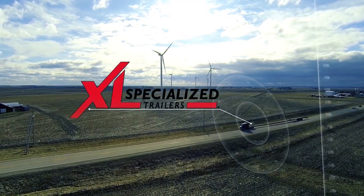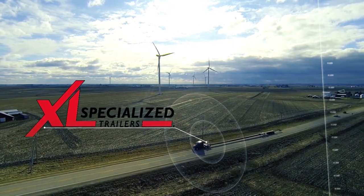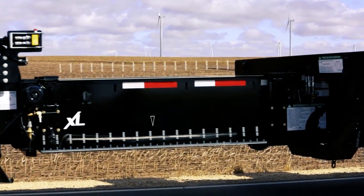At XL Specialized Trailers, our products are known for their durability and high resale value. We understand that trailers should never be one size fits all. That's why we custom engineer our products to fit any application.